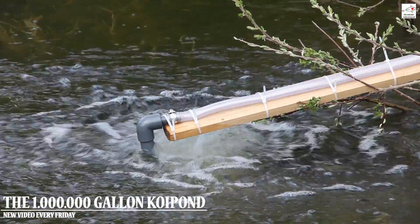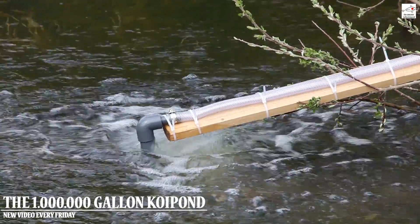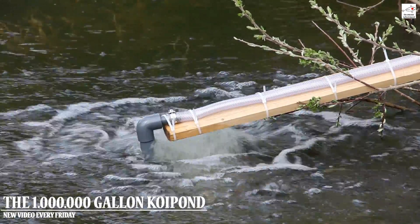I decided to use an extension cord and set up a small aeration system as soon as possible. Better late than never. In this episode I will show you how I set up my aeration system.